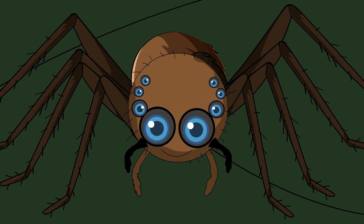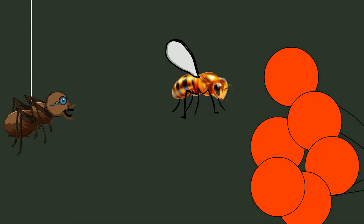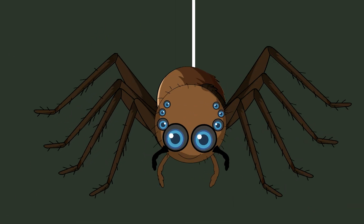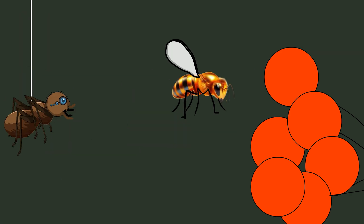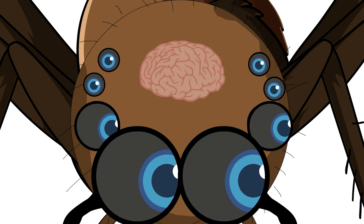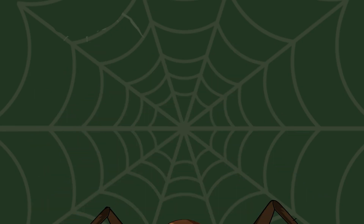Your first few hunting attempts are, let's call them learning experiences. You try to sneak up on a fruit fly and end up spooking it because you haven't figured out how to move stealthily yet — it's like trying to be a ninja while wearing tap shoes. But you're learning, watching, processing. Your brain is mapping out the world in ways other spiders can't comprehend. By month one, you've mastered the basics and you're ready for the big leagues.